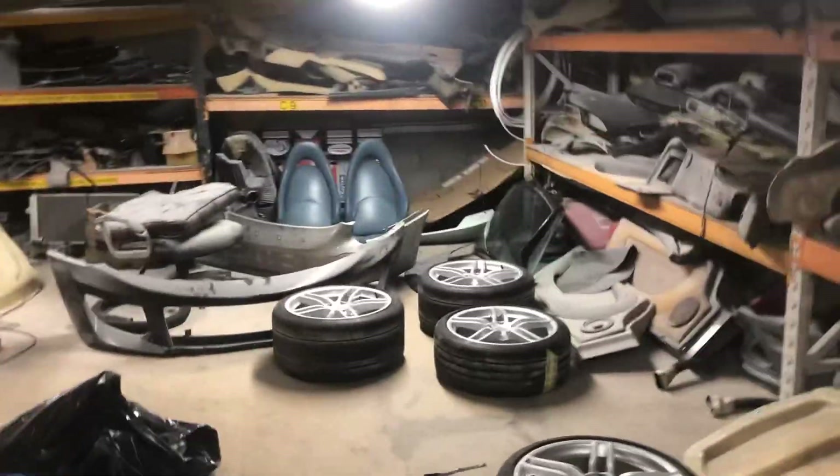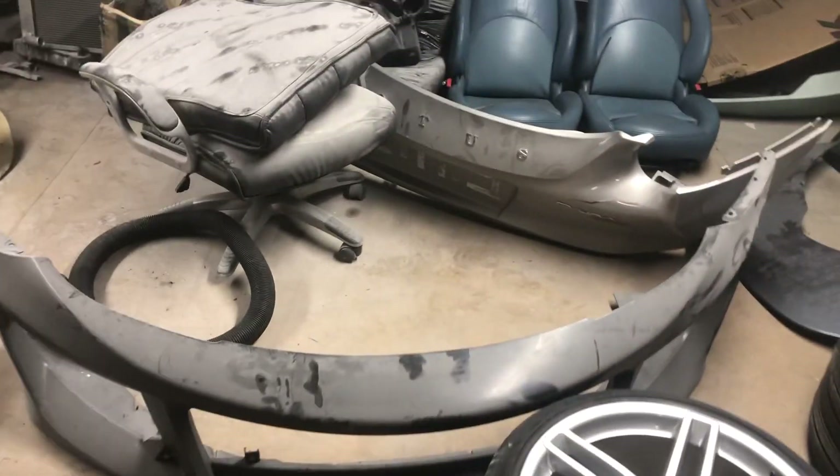I'm going to walk round — looks like a bomb has gone up here. Nice set of 19-inch Porsche alloys. Evora GT bumpers, front brakes as you can see.